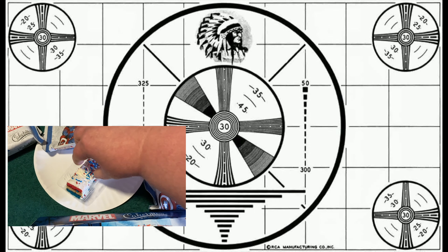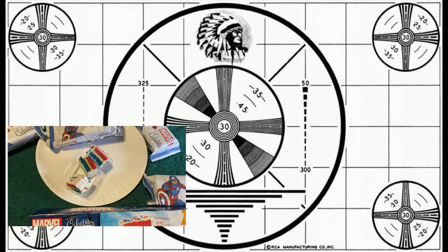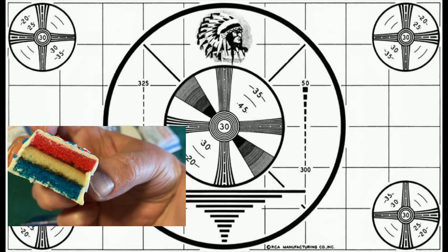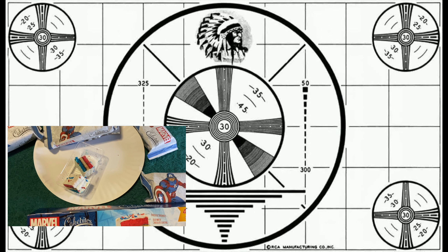This is a nice plastic tray — three segments you can share with your friends if you've got any. Probably don't. If you're reading comic books, well, it tastes like freedom. With vanilla frosting.